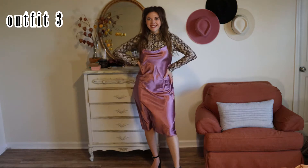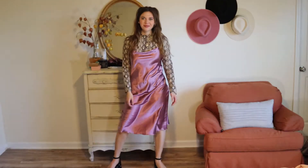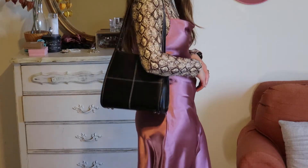I got this dress for like $7 and I didn't realize how staticky it was, but wearing turtlenecks underneath strappy dresses is perfect for spring, especially when it's still a little cold outside.